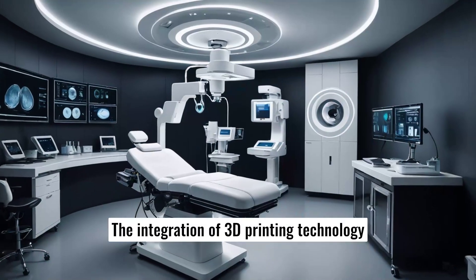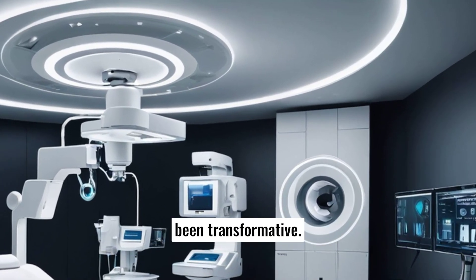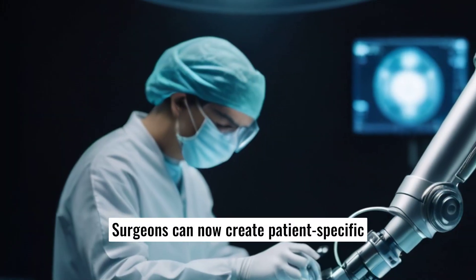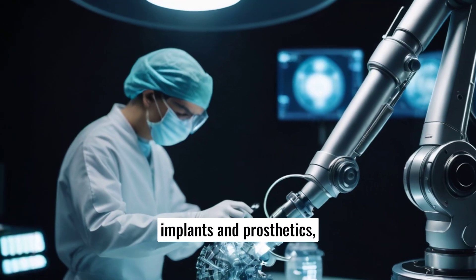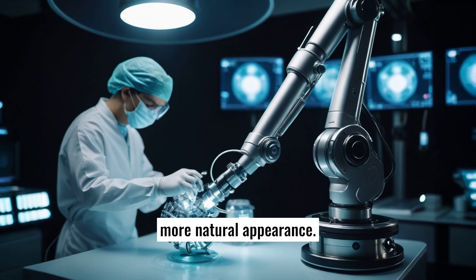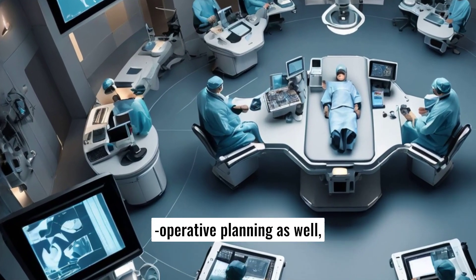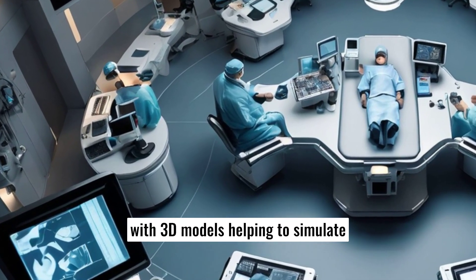The integration of 3D printing technology into cosmetic surgery has also been transformative. Surgeons can now create patient-specific implants and prosthetics, ensuring a better fit and more natural appearance. This customization extends to pre-operative planning as well, with 3D models helping to simulate surgical outcomes and enhance precision during procedures.